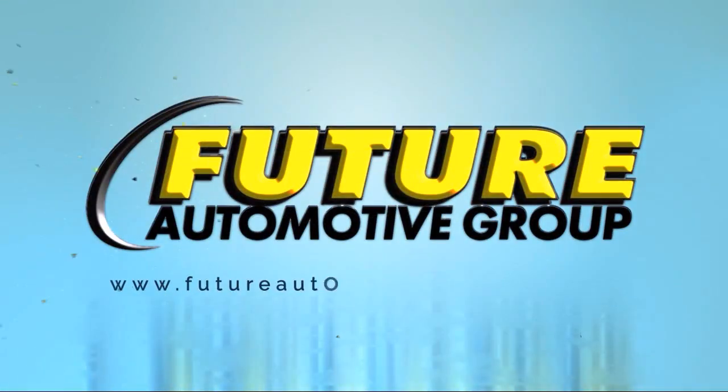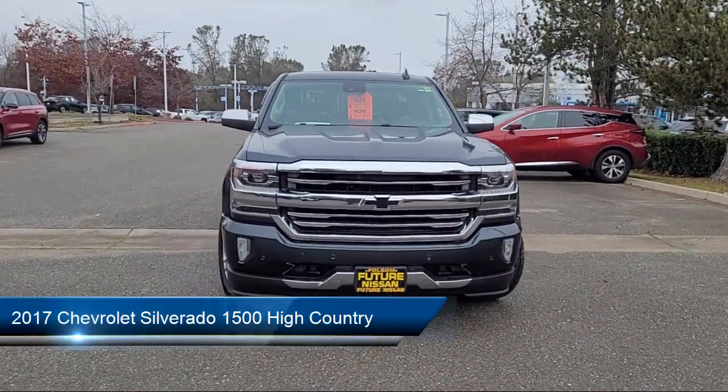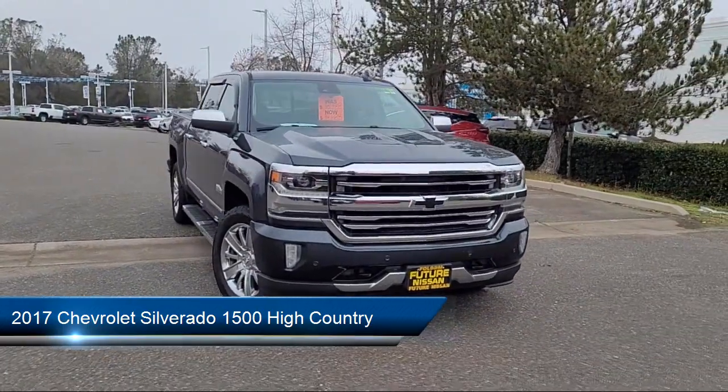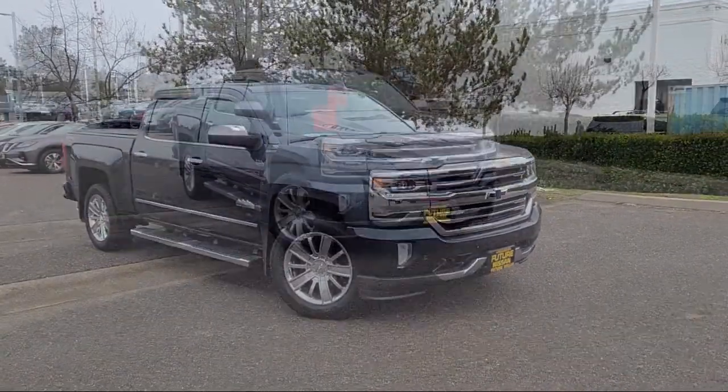For three generations the Future Automotive Group has been Northern California's premier automotive dealer group, and here's another example of a great vehicle from our giant selection of pre-owned cars and trucks, and comes equipped with navigation,